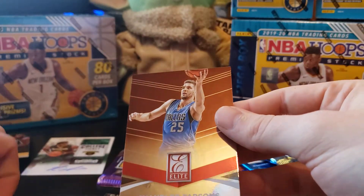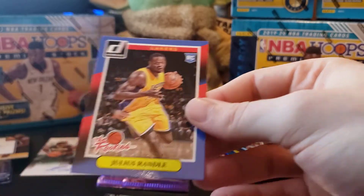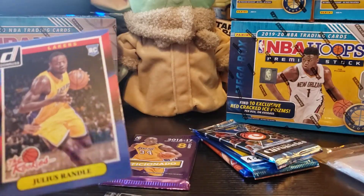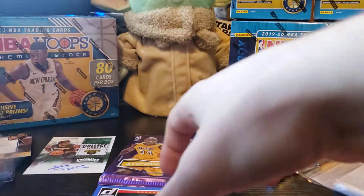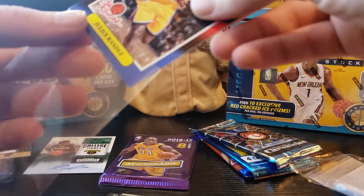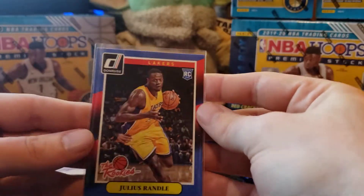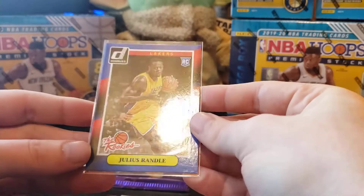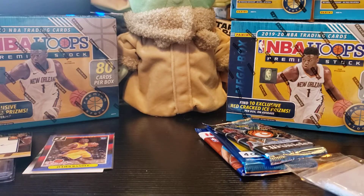We also got a Chandler Parsons and our rated rookie is Julius Randle — that's not bad. So great packs so far, you can't complain with autos. Just sleeve this up. Julius Randle's rookie card and he's having a great year, so that's awesome. Now for the hobby Aficionado — I don't know much about this product, so let's see if we can get anything nice.